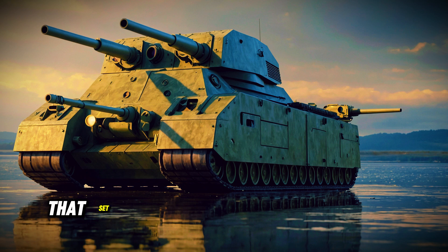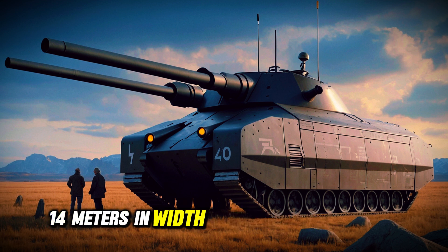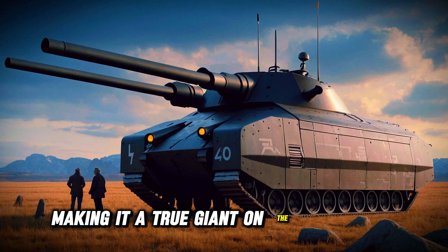The P-1000 Rata tank was an engineering marvel, boasting a massive size and weight that set it apart from any other tank of its time. Weighing approximately 1,000 tons, it measured around 35 meters in length, 14 meters in width, and 11 meters in height, making it a true giant on the battlefield.